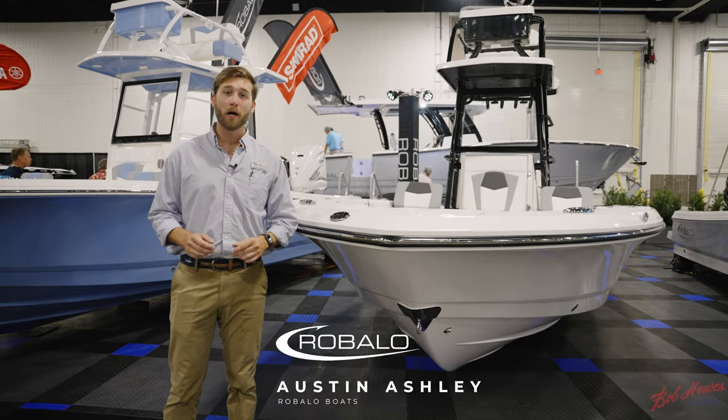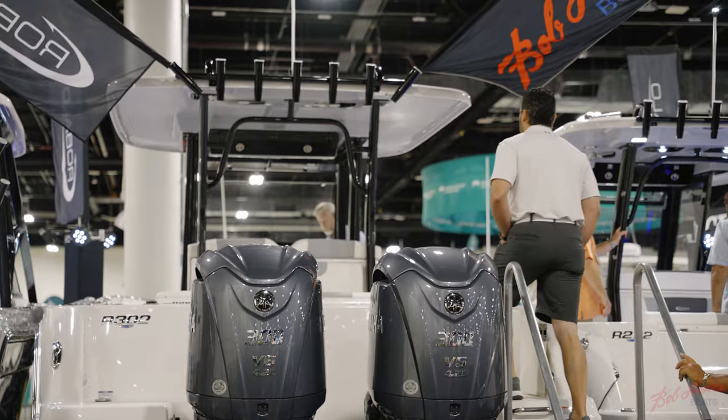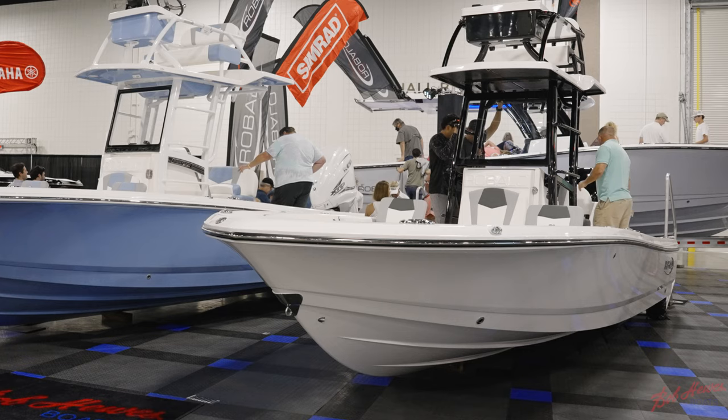Hi, I'm Austin Ashley from Ruballo Boats. Today we're at the 2021 Fort Lauderdale International Boat Show. I'm going to give you a quick tour of the R246 Cayman Sky Deck.